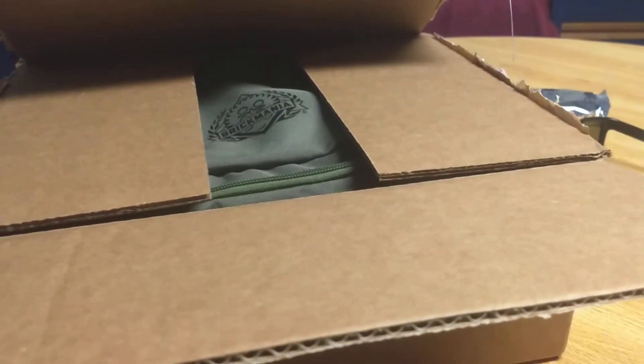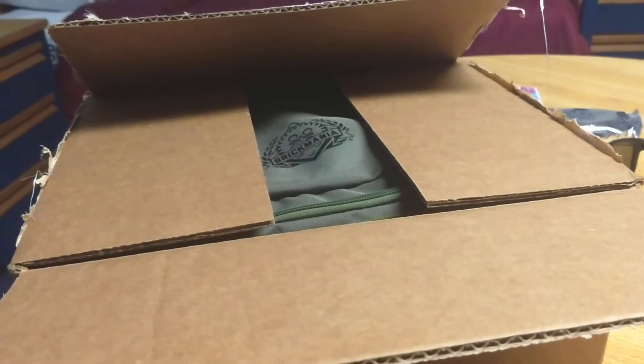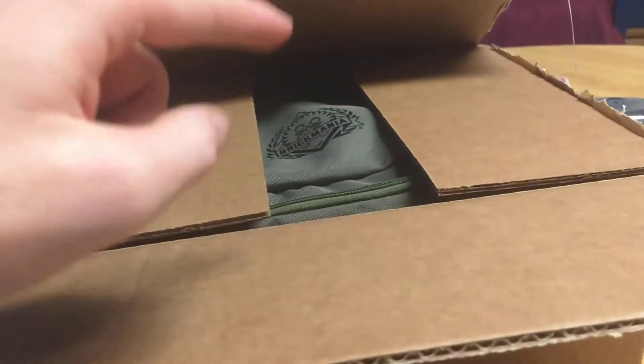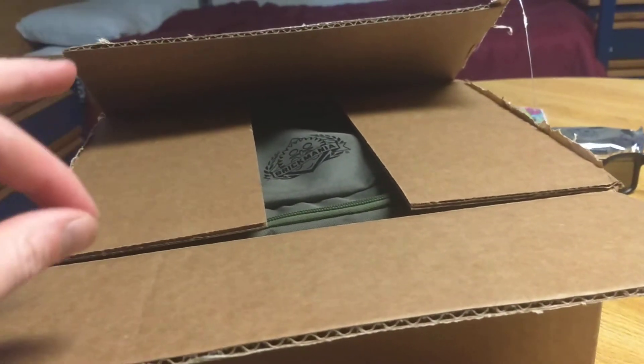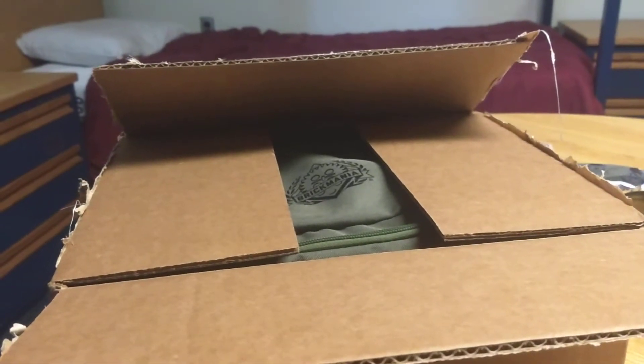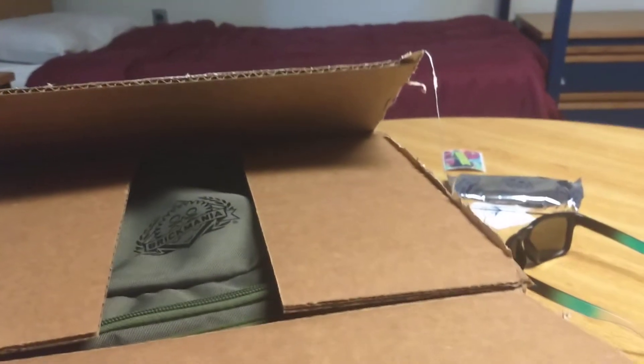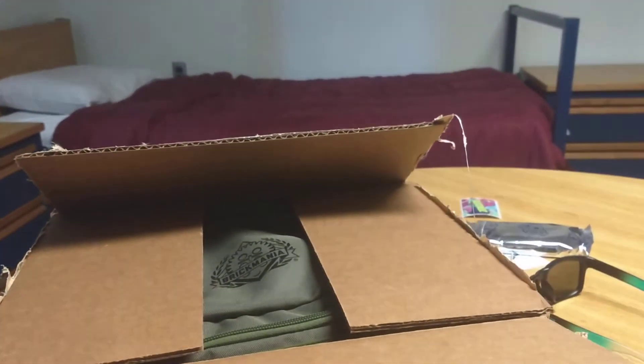Hi everybody and welcome back to another video. Today I have an unboxing video for you guys — it's from Brickmania. This is actually my second order, not my first. I don't know why my first one still hasn't gotten here yet. Maybe because whenever it was sent to my P.O. box it wasn't in the system yet.